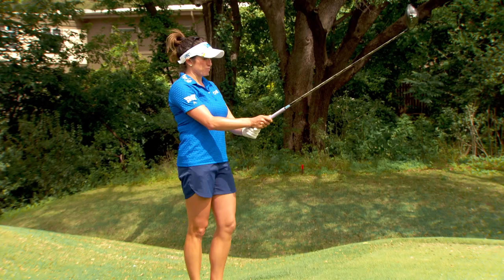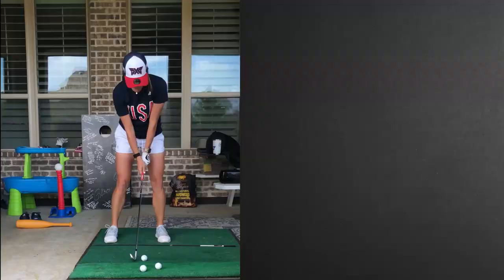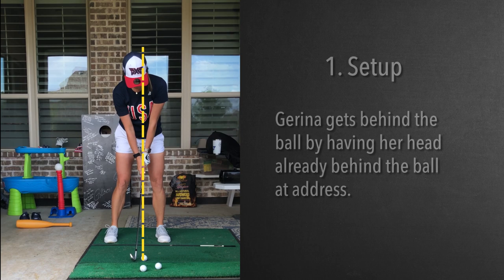Today we are going to look at Jarena Pillow's golf swing — this incredible swing — from caddy view. In the setup, a lot of people say they have a hard time getting behind the ball. When I look at this player, I see this triangle right here, and her head is already behind the ball. In my opinion, she's always behind the ball — she's never not behind the ball.